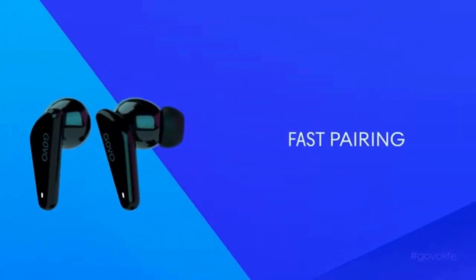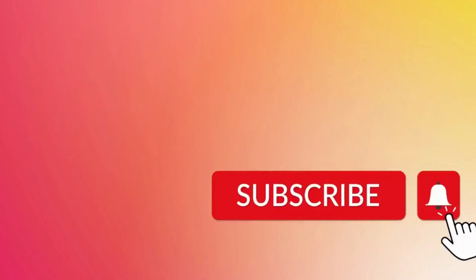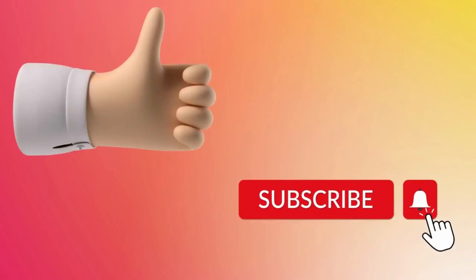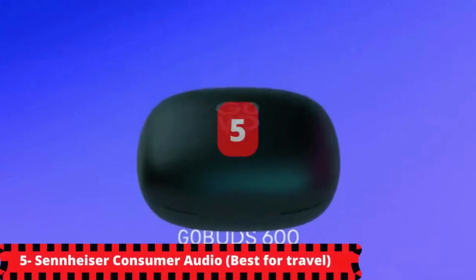So if you are interested in the products in this video, the links are in the description box down below for your convenience. Before we start, make sure to give this video a like and don't forget to subscribe. It's free and it helps the channel grow. Feel free to comment any questions down below, and without further ado, my dear audience, let's get right into it.